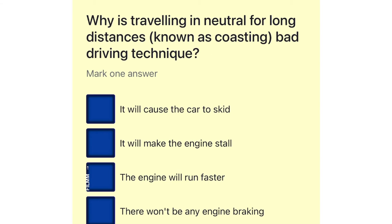Why is traveling in neutral for long distances, known as coasting, bad driving technique? It will cause the car to skid. It will make the engine stall. The engine will run faster. There won't be any engine braking.